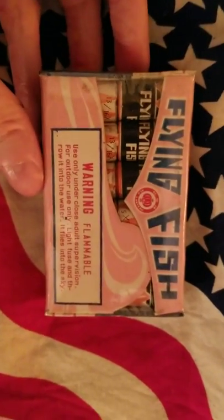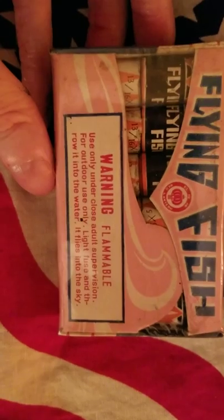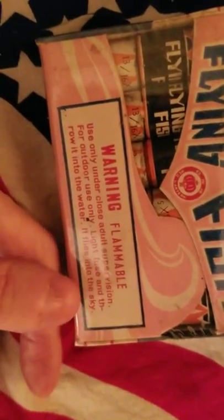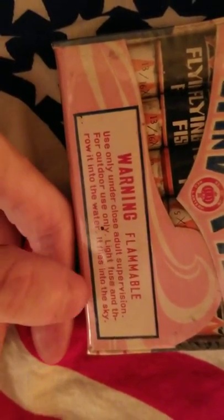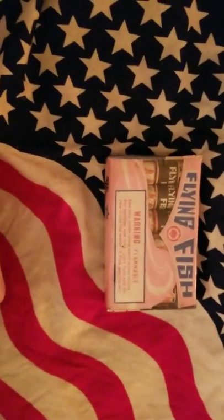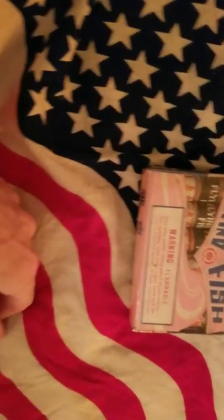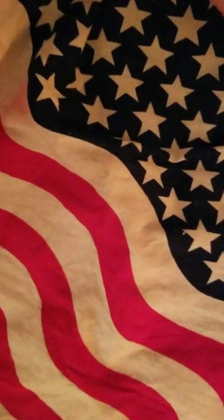These are the original flying fish. The label says: light fuse and throw it into water — it flies into the sky. Now, you know it'll do the same thing with those twister sticks. Just get a bucket of water, light one, and throw it in. It should do the same thing as these. So you might want to try that.